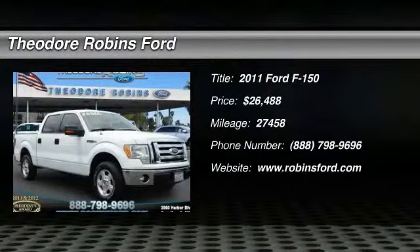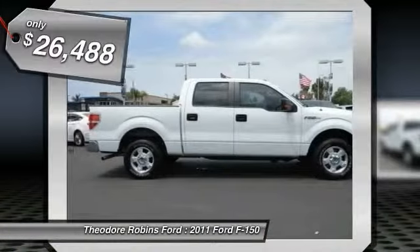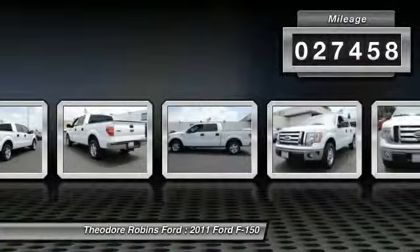The 2011 F-150 — a Ford F-150 knows how to handle any situation. It's built to follow orders, no whining, and is priced below $30,000. This vehicle has less than 30,000 miles.